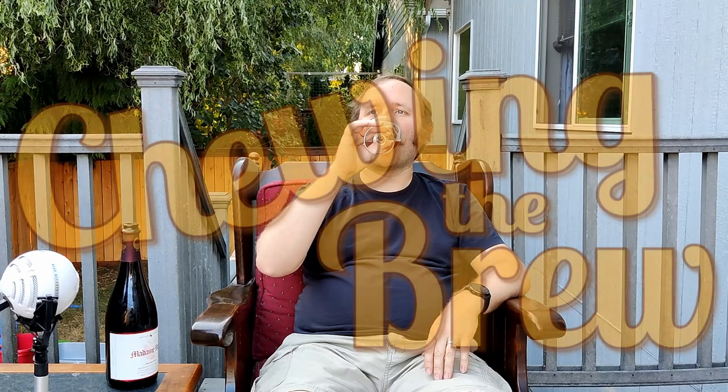Anyways, this has been the Madame Rosé 2016 release by Goose Island Brewing. I'm Matthew. I've been Chewing the Brew. I'll catch y'all on the flip side.